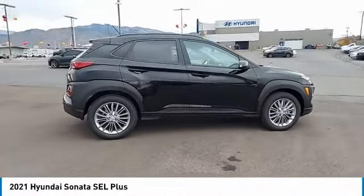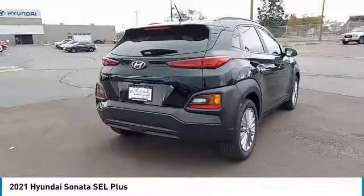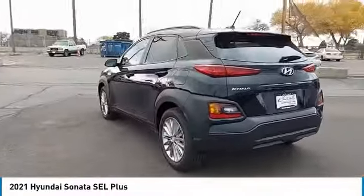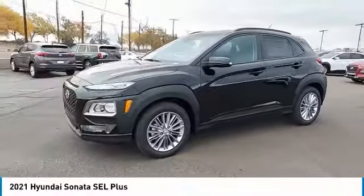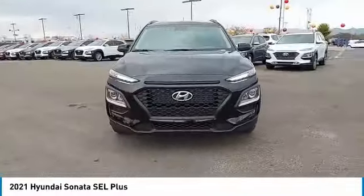Stop by and take a look at the 2021 Sonata. The Sonata has a long list of technologically advanced interior features and options that make driving safer, more convenient, and much more fun. Don't forget the exterior corrosion protection — a 14-step roto-dip system that provides unmatched protection for your Sonata.